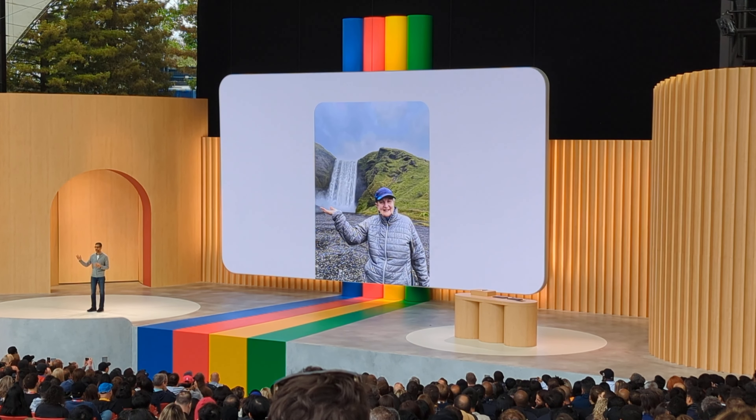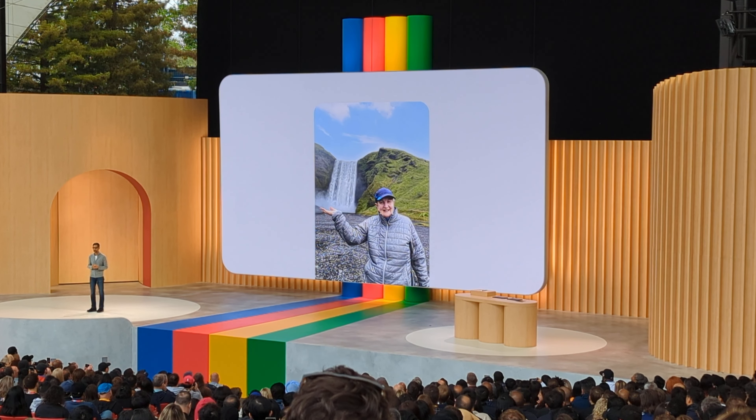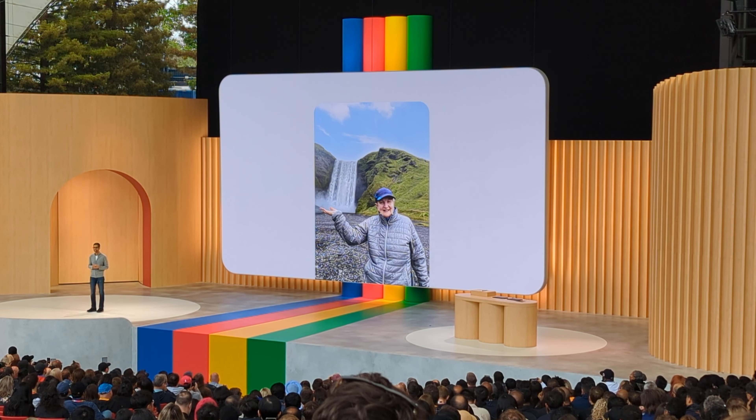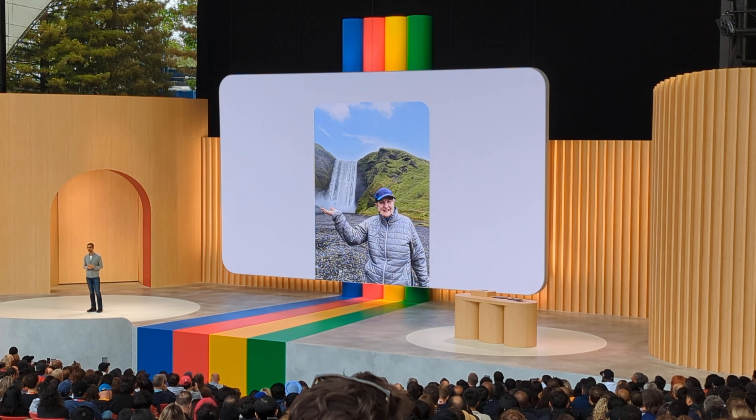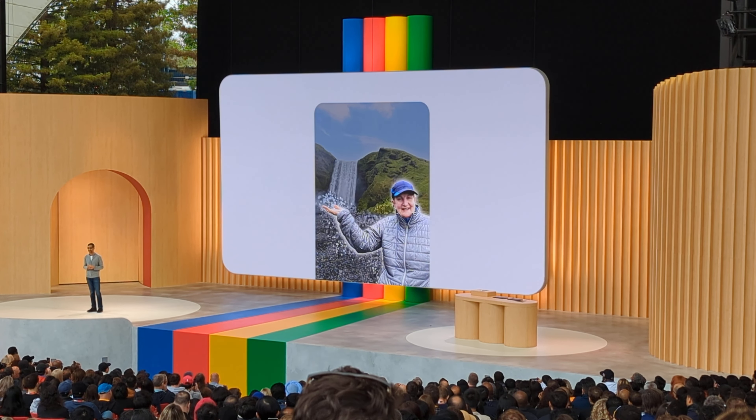And maybe you want to even get rid of some clouds to make it feel as sunny as you remember. Looking even closer, you wish you had your hand full so it looks like you're really catching the water in your hand. No problem — you can adjust that.